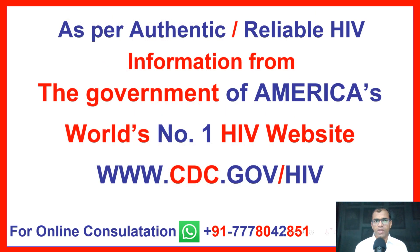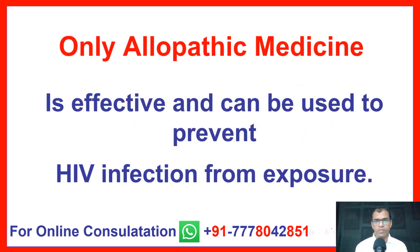As per authentic and reliable HIV information from the Government of America's world's number one HIV website, www.cdc.gov/hiv, only allopathic medicine is effective and can be used to prevent HIV infections from exposure.